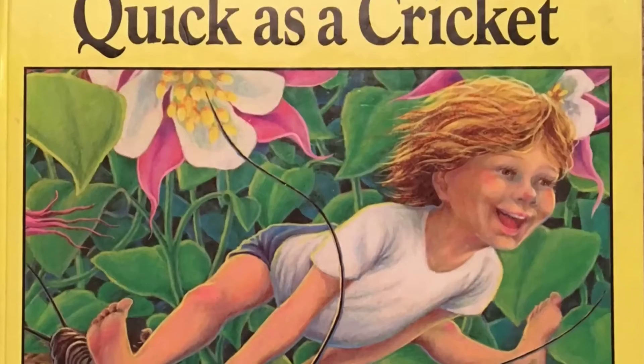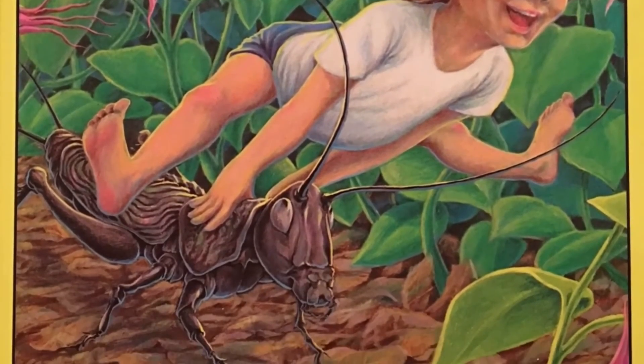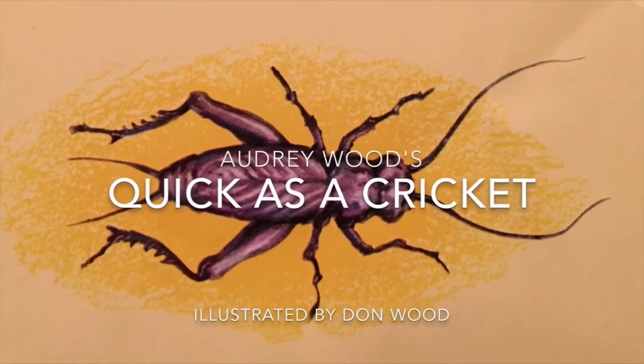Alright, this one is really fun, and by two of my favorite pairings — Audrey Wood and illustrated by Dawn Wood. It's called Quick as a Cricket. Quick as a Cricket by Audrey Wood, illustrated by Dawn Wood.